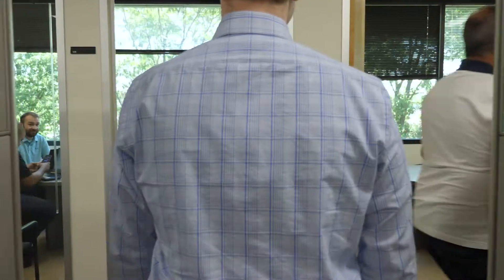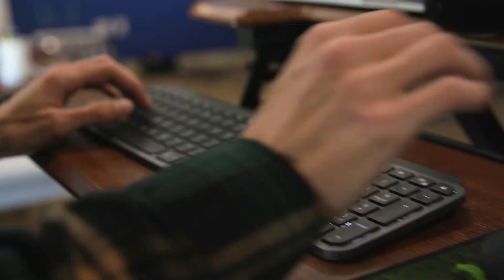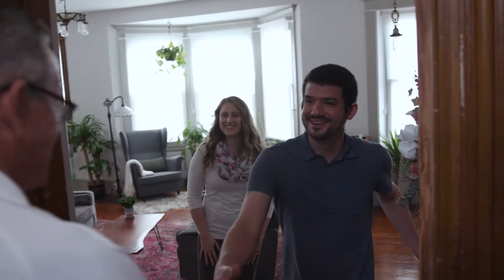This is where we come in. Before our phones even ring, we're tracking thousands of data points, developing targeted ad campaigns, and building the industry's most robust CRM to provide you a first-class experience.